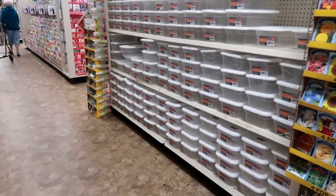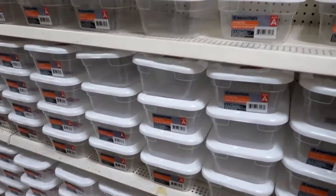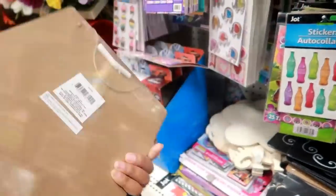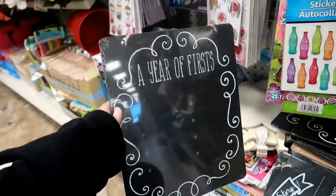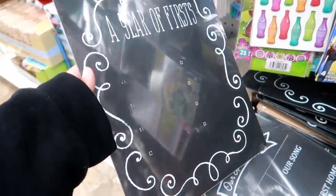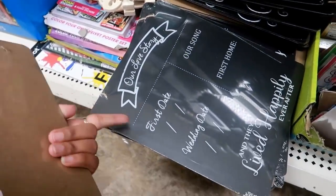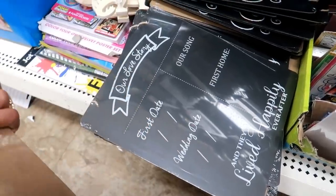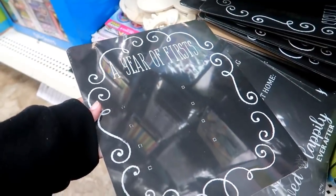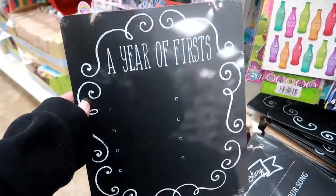Oh my goodness — they filled this whole area with just little boxes like this. Look at that — what are these? It just says storage box. Right here they have some chalkboards that you can hang up, and it comes with chalk. It says a year of firsts and has little square bullets on there. Or you could get our love story — first date, wedding date, and they lived happily ever after, our song, first home. That is really cute; I like that. But this will work good at a one-year-old's birthday party too.